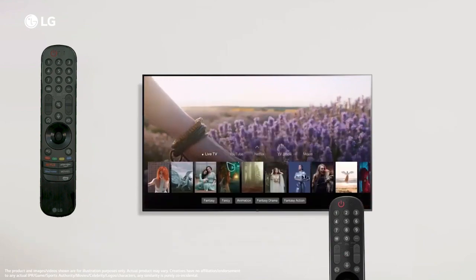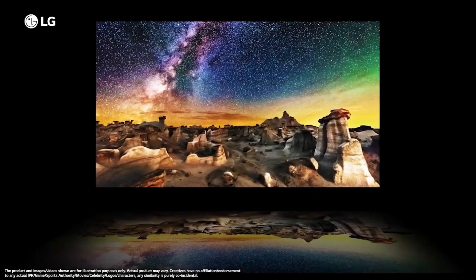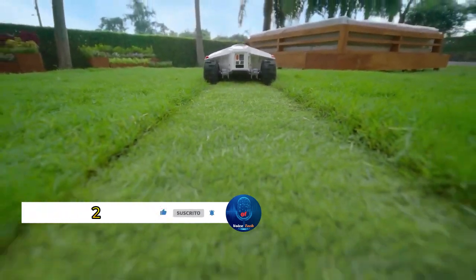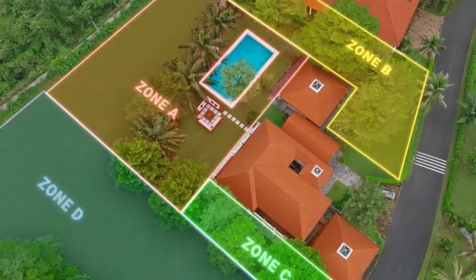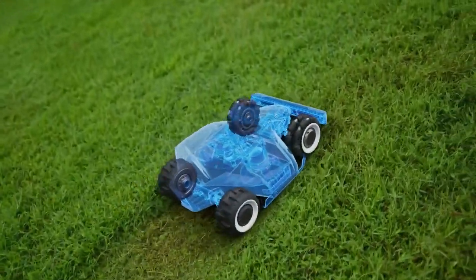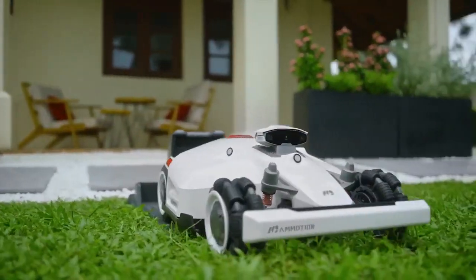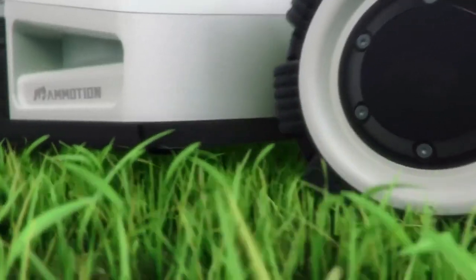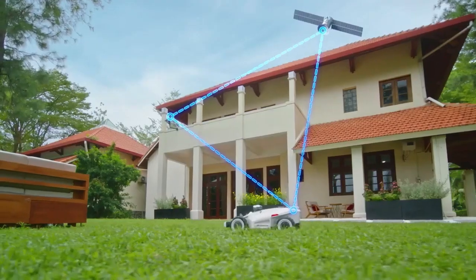Introducing the Luba 2 wire-free robot lawnmower — a game changer in robotic lawn care technology. Say goodbye to the hassle of mowing with this autonomous device that operates without the need for boundary wires, offering unparalleled flexibility and ease of use. Equipped with sophisticated sensors and navigation systems, the Luba 2 efficiently navigates lawns of various shapes and sizes while expertly avoiding obstacles.